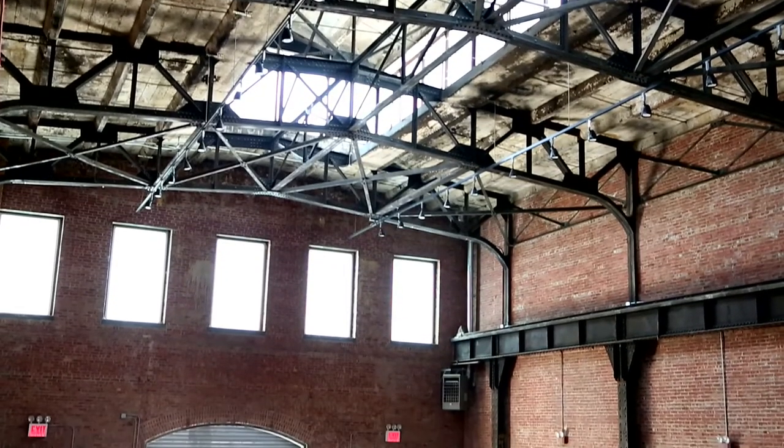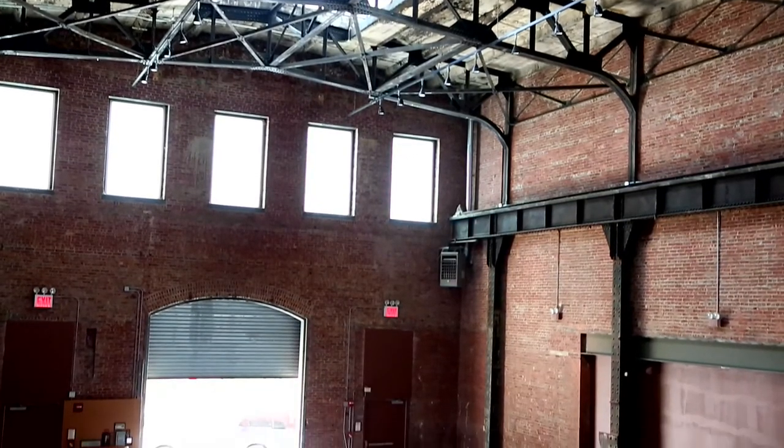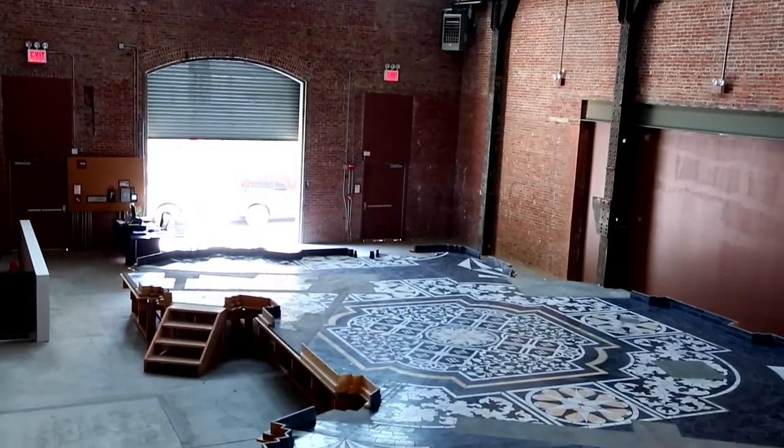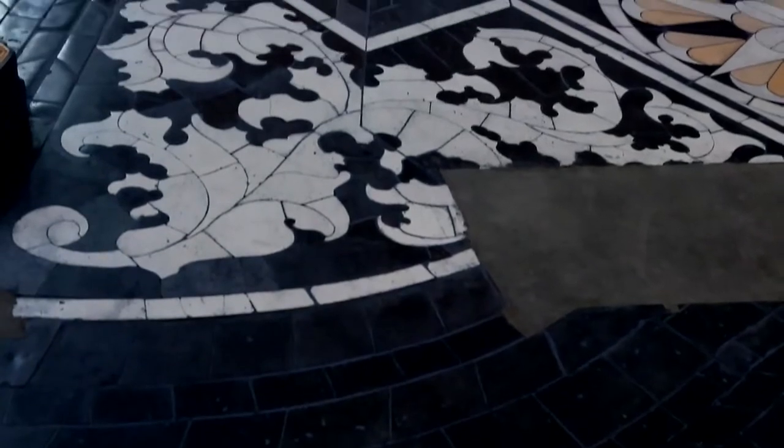The title of the work is Foundation. It's kind of a strange title because the work is a surface, it's not really a foundation. Maybe the title directs attention to the fact that the foundation is missing.